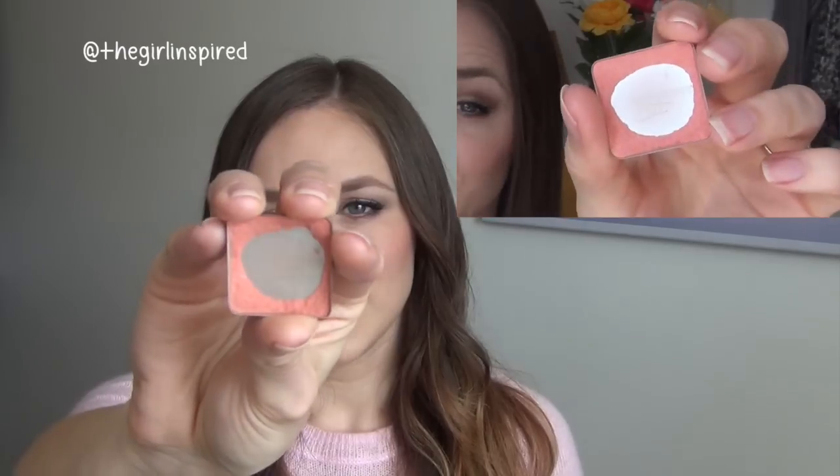For blushes, I was trying to use up two different ones. The first is the Benefit Coralista - this is the progress I have on this one. To be honest I wasn't really using this up over the last month or so; I used it a couple of times but was focusing on my other blush in this project pan. I do really love this blush and I'll probably get more use out of it over the summer.